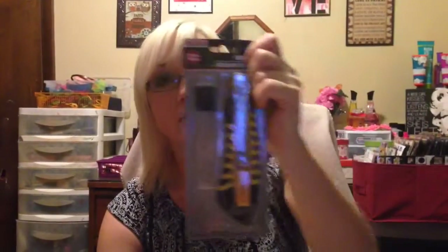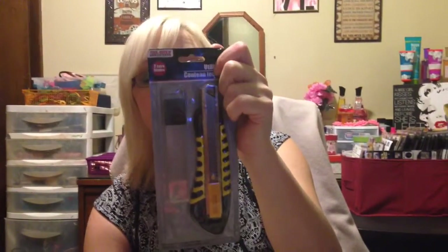I got this ribbon, 9 foot long. I got this one, it's also 9 foot. That's pretty much what you get for a dollar. I got this utility knife with extra blades that I can use, kind of like an X-Acto.